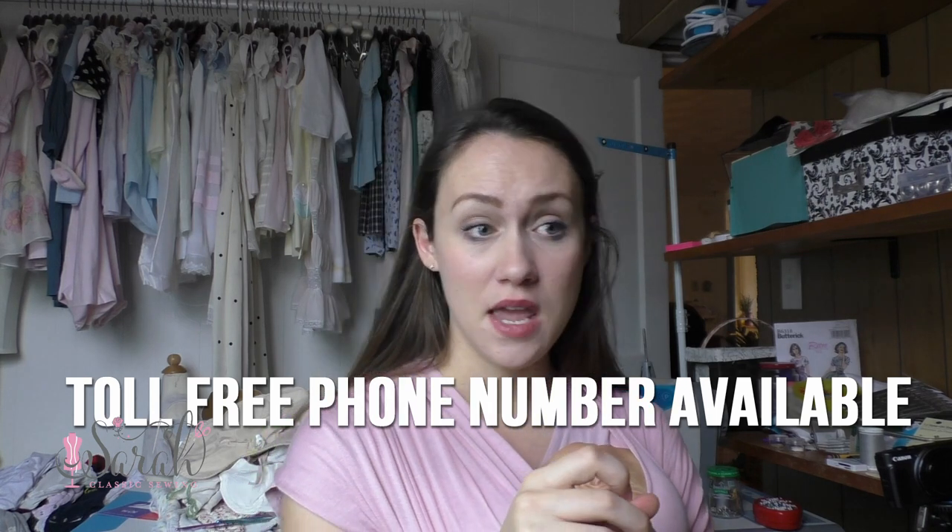If you have questions — and this goes back to ordering fabric online not being the easiest thing — they are well aware of this. Just call them or email them; they're super friendly and will help walk you through it as much as they can.